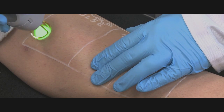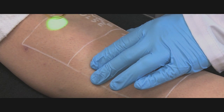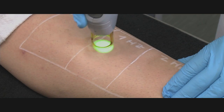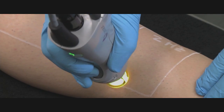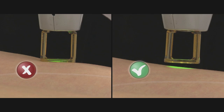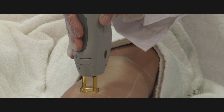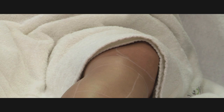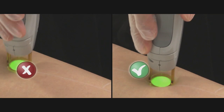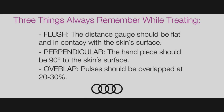Once you begin, remember the distance gauge should be placed flush, perpendicular, and overlapping. The GentleMax Pro is capable of very rapid treatments from a single pulse all the way up to 2 Hz. Be certain that as you move the distance gauge across the area, it is flush against the skin and neither pushing nor hovering in the air. The distance gauge should be perpendicular to the skin and not at an angle — take care of this especially around curved areas of the body. Also be sure that the distance gauge overlaps approximately 20%. Remember: flush, perpendicular, and 20% overlapping.